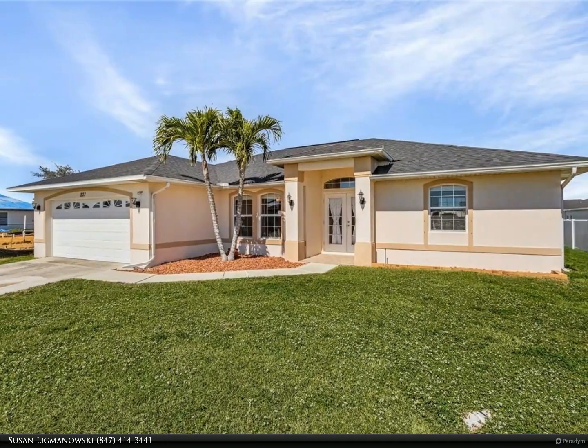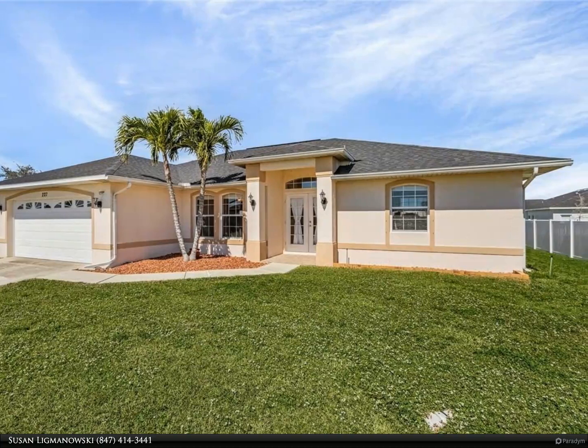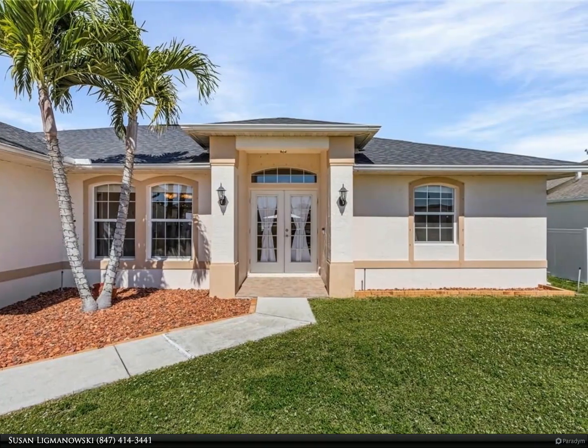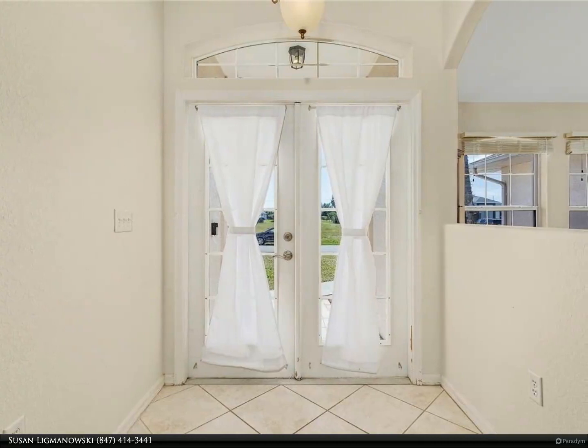The living room and formal dining room feature double entry French doors, foyer, vaulted ceilings, and a slider that leads to the screen lanai. The kitchen is large and roomy with a breakfast bar, additional counter space, stove, fridge, and new dishwasher.